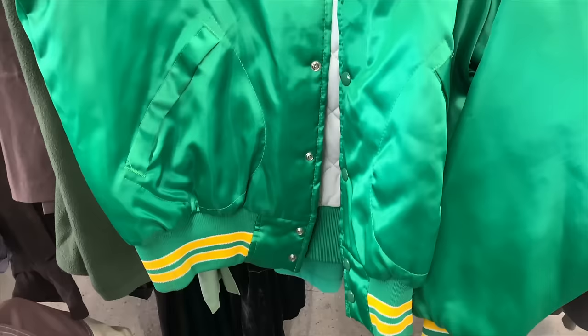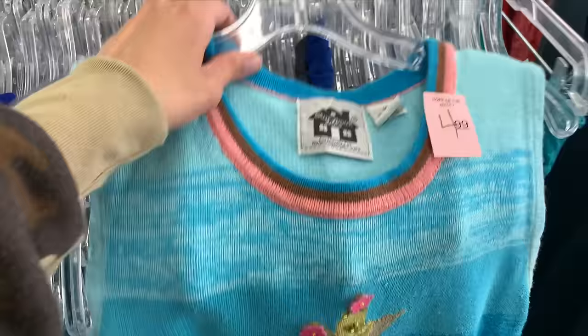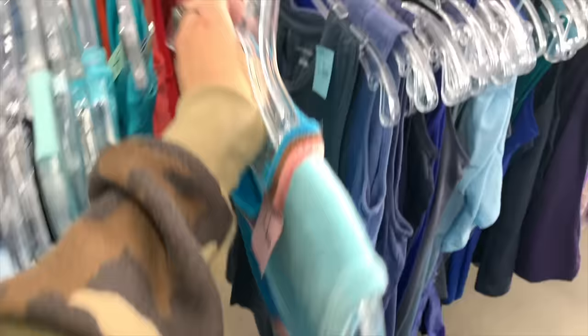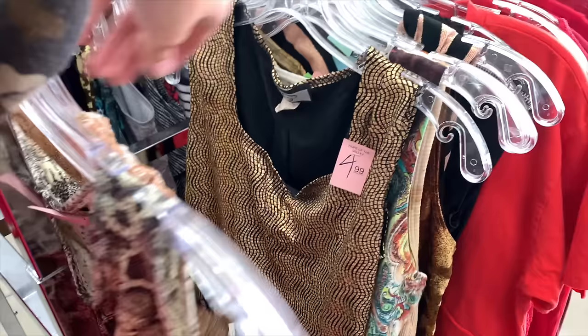I found this bomber jacket that said Joe on it — it was vintage but I wasn't super into it, and I saw some lady carrying it around afterwards. I thought this top was kind of fun with some cacti on it. I also found a bunch of 90s and early 2000s tank tops that were all fun and unique.